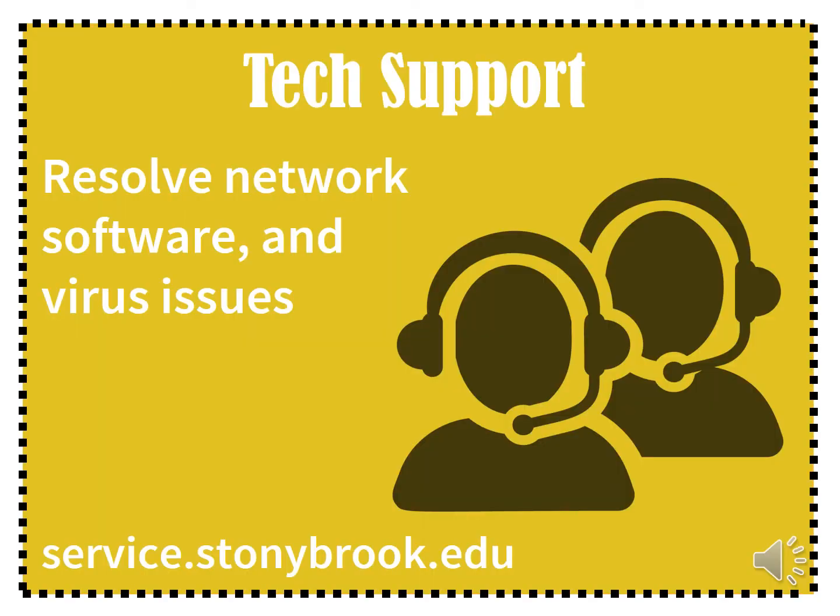Tech support. We provide technology help desk support to help resolve connectivity, hardware, software, and virus related issues. Our staff are fully prepared to get them online and operational, especially at the beginning of the school year. We have phone, walk-in, and service ticket support.